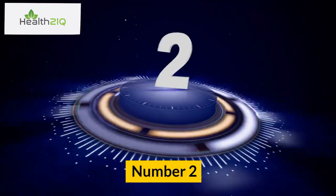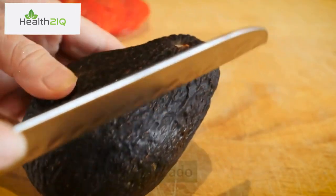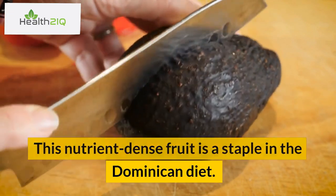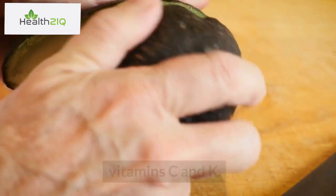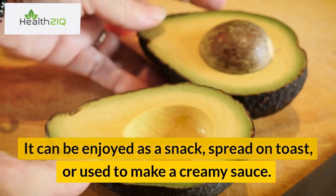Number 2: Avocado. This nutrient-dense fruit is a staple in the Dominican diet. Avocado is high in healthy fats, fiber, and vitamins C and K. It can be enjoyed as a snack, spread on toast, or used to make a creamy sauce.